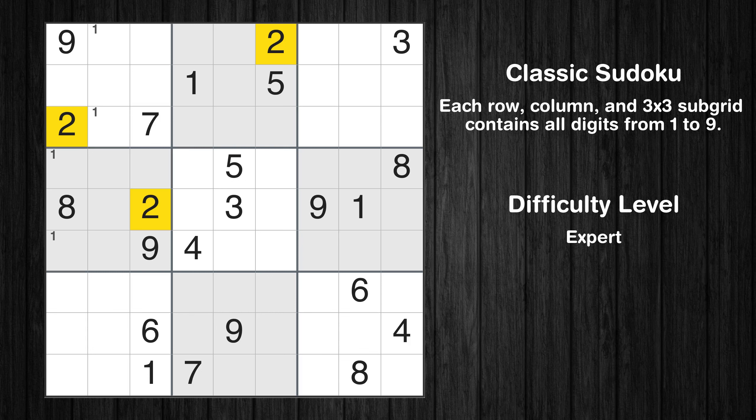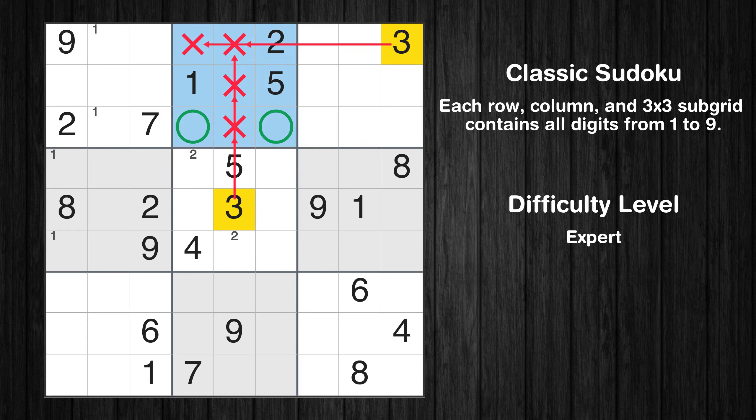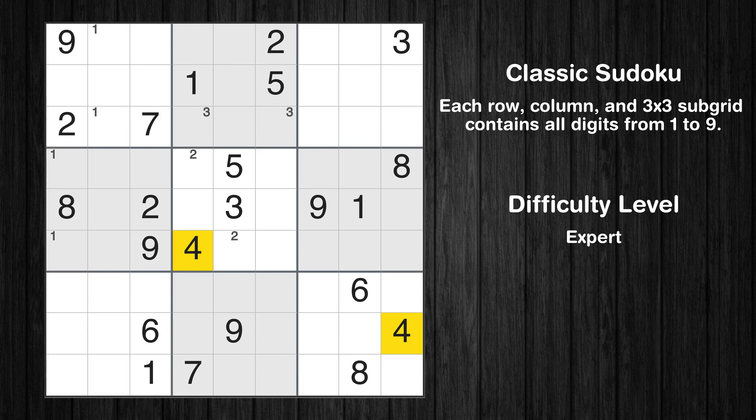Let's move to number 2. Only two positions left in the fifth box where value 2 can be placed. Let's move to number 3. Only two positions left in the second box where value 3 can be placed. Let's move to number 4. Only two positions left in the sixth box where value 4 can be placed.